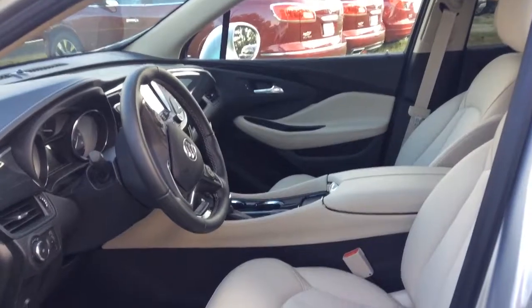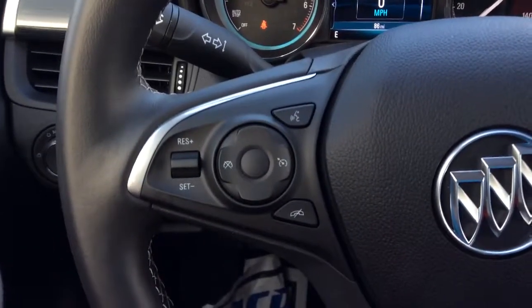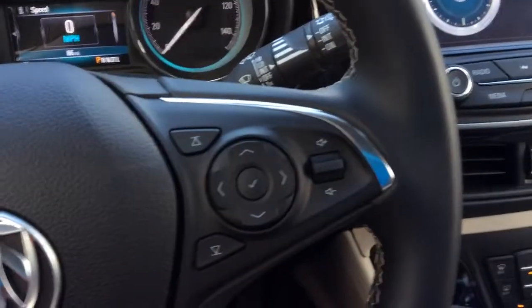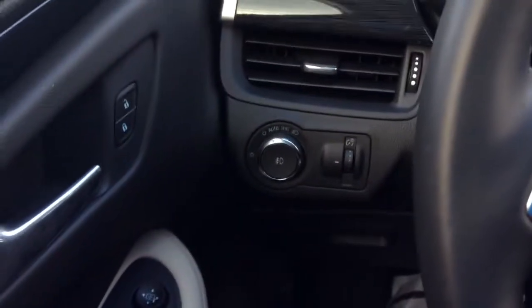Let me step inside so you can see some more. Now of course you've got your driver information center right there, your cruise control and hands-free functions, and over here you've got the functions for your radio and your volume control. You also have the automatic headlights.